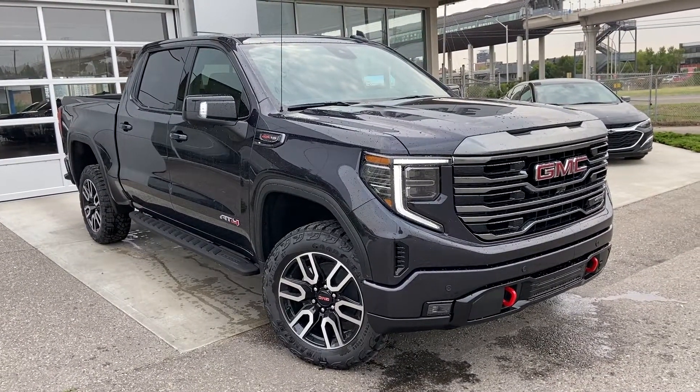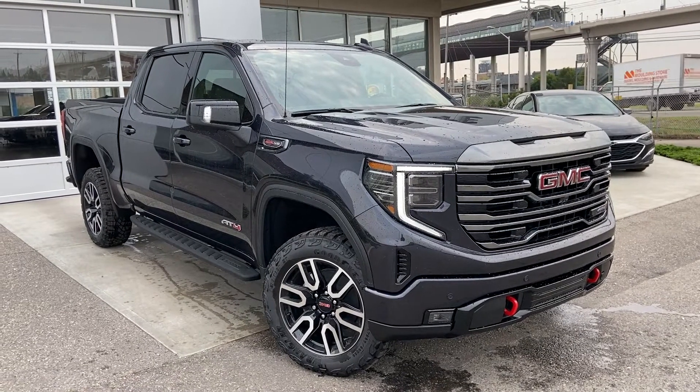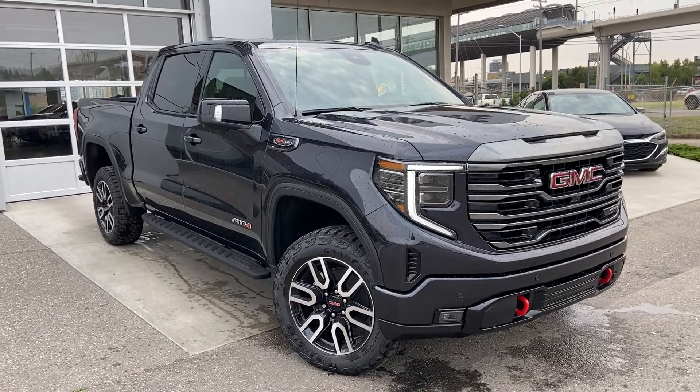Thank you for taking the time to watch this brief walk-around video on the brand new 2022 GMC Sierra 1500 AT4. For any questions or inquiries, please contact our sales team.